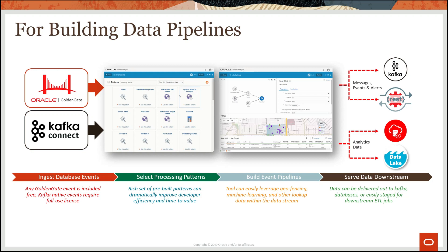In the data pipeline tool called Oracle Stream Analytics, we're able to select predefined processing patterns or build custom data pipelines that allow data engineers to craft real-time pipelines for manipulating data. This could be for transforming data for downstream processing, thresholding and alerts, or plugging in machine learning functions for scoring data values while it moves through the pipeline.